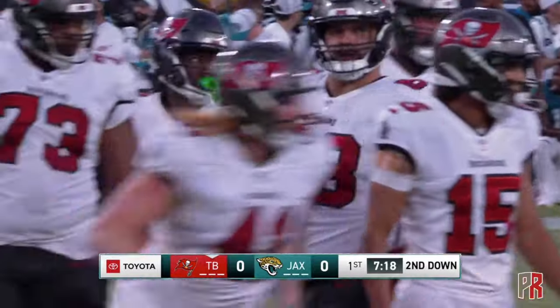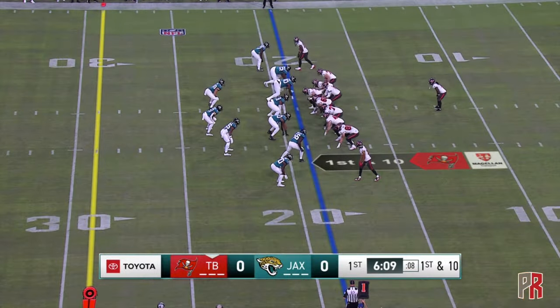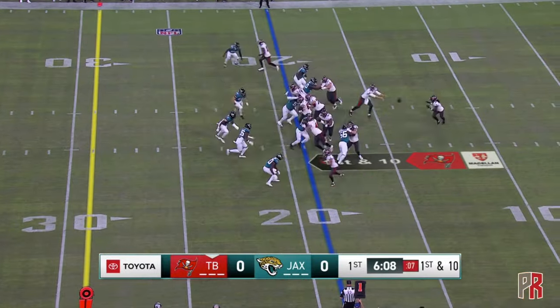Jaguars with Ryan Nielsen's signature 4-3 defensive front. Here's a handoff and a cutback lane and a gain of almost six yards for Bucky Irving, the rookie draft choice from the University of Oregon — a gain of six.